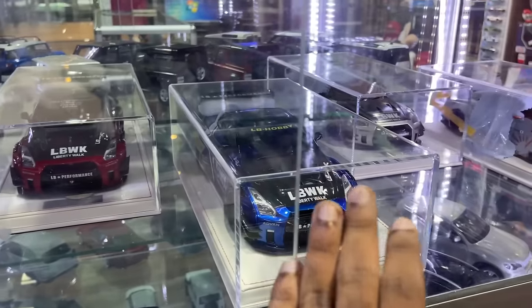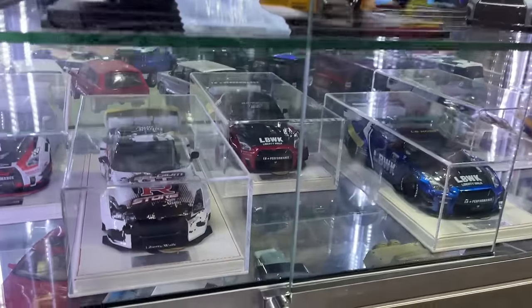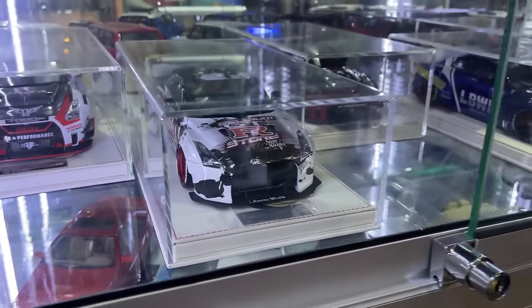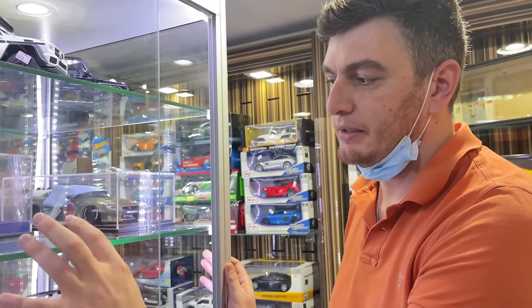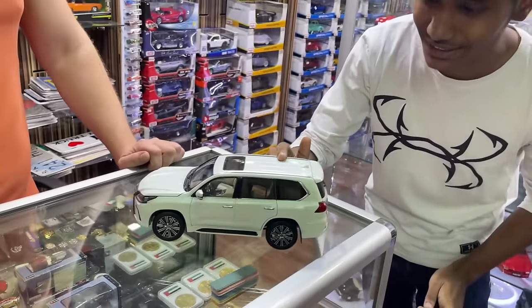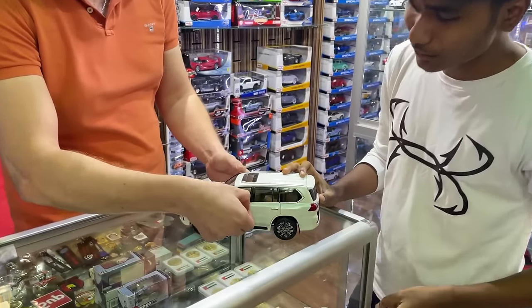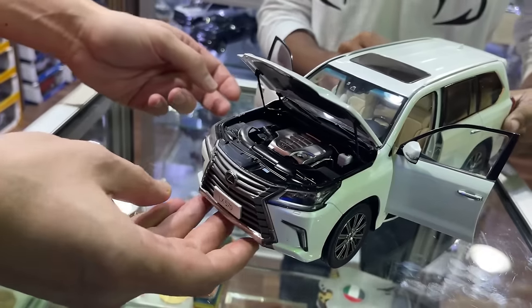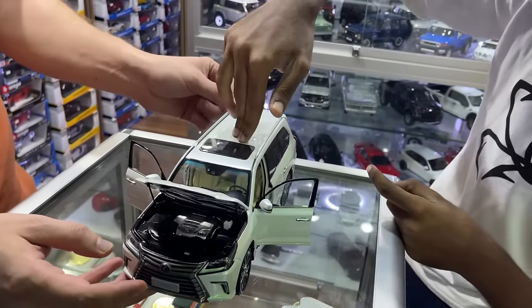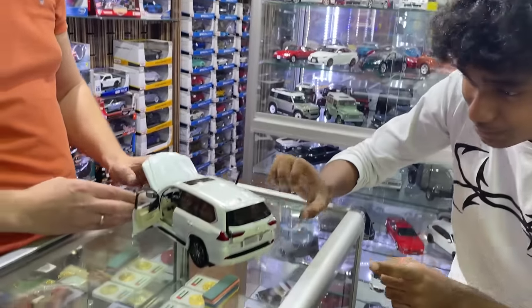They even have Liberty Walk kits. What are the rates of cars like this? It's between 3,000 to 4,000 dirhams because they are limited. And what about this? This one looks cool. Each design is only made 30 pieces — the other design also made 30 pieces, so there is no repetition. Alright guys, just take a look at this Lexus LX570. Now this is not a normal diecast model — literally everything opens. Usually only the door opens but on this car, even the hood opens.